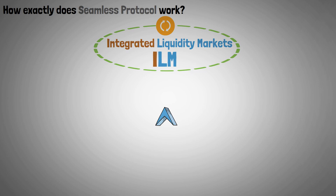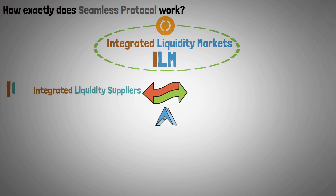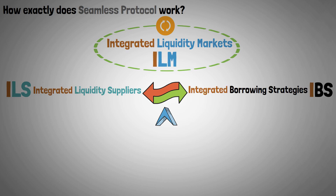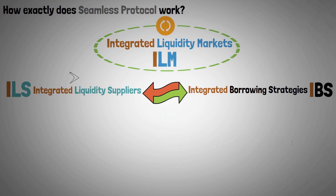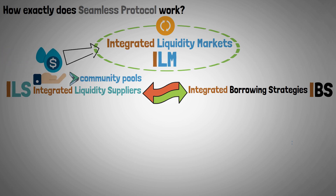With the introduction of a synergistic interaction between Integrated Liquidity Suppliers, in short ILSs, and Integrated Borrowing Strategies, or IBSs, this marks a paradigm shift in the DeFi supply and borrow markets. ILSs, also referred to as Community Pools, are essential for supplying liquidity to the Integrated Liquidity Market.